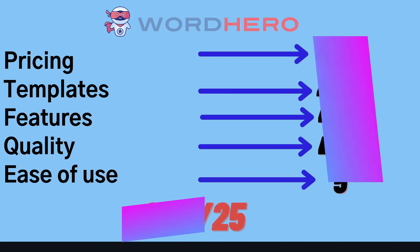If you want to go ahead and grab the lifetime deals for any of the mentioned AI copywriters, I'll leave a link below this video.